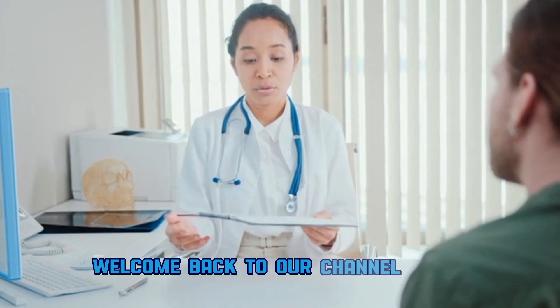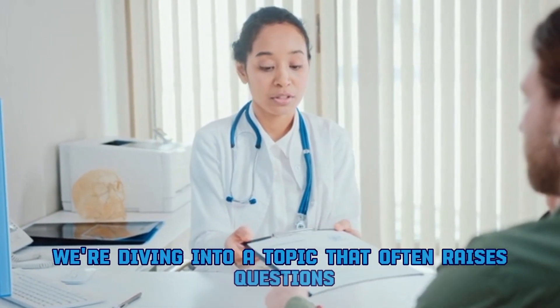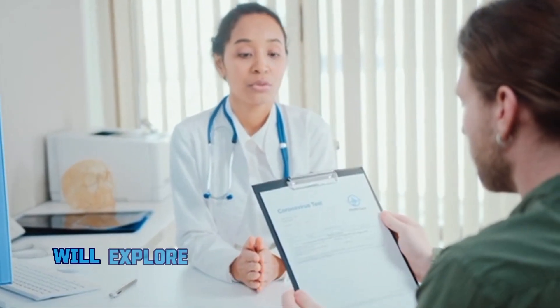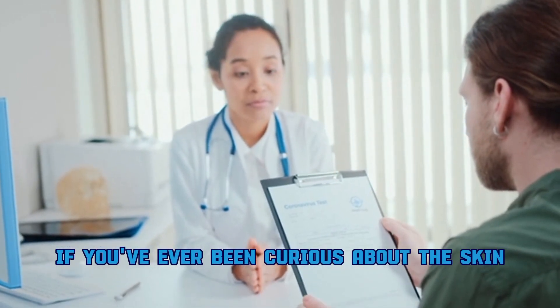Welcome back to our channel. Today we're diving into a topic that often raises questions: how do bleaching creams work? We'll explore how they work and discuss their effects. If you've ever been curious about this skincare product, stick around — let's get started.